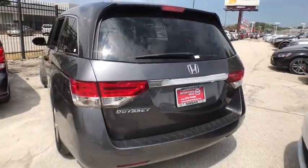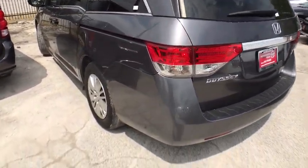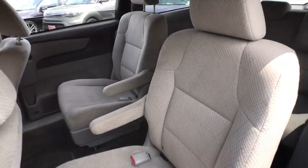Bucket seats. This vehicle is Carfax certified one owner and qualifies for Carfax buyback guarantee. Drive away with a great deal on this vehicle. Call or stop in today.